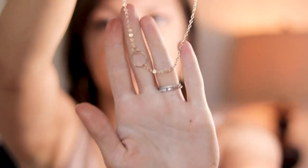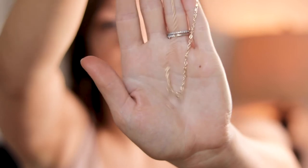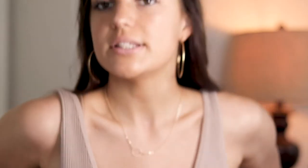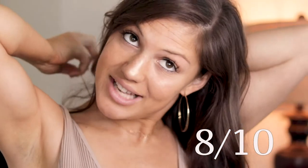Next I just have this plain gold necklace with a little hoop right here. This is very simple and I could see myself wearing this just on a daily basis. Nothing too fancy, super cute, super simple. It seems like a necklace that would go with pretty much any outfit, so I love this one. I'm gonna give this one an eight out of ten.